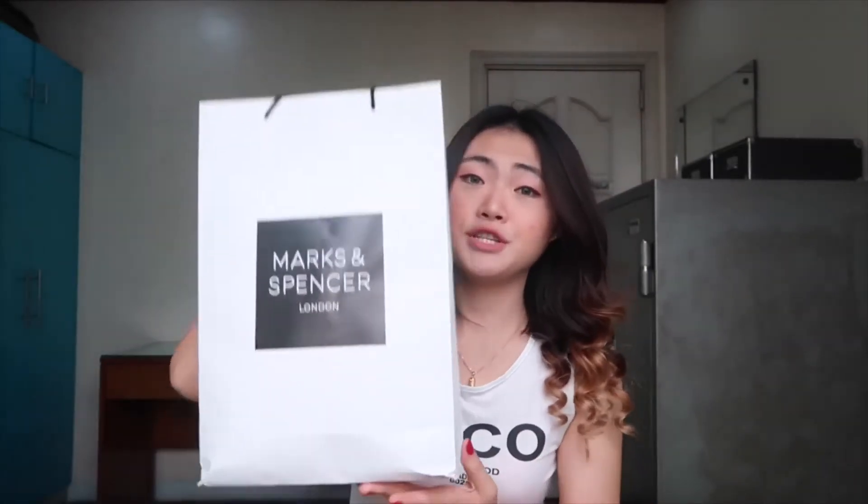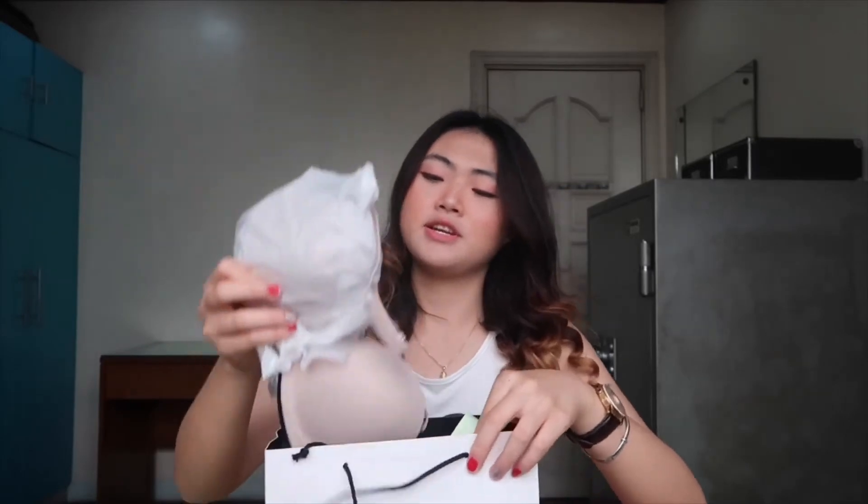We are going to start already and we are going to see what I bought from Marks & Spencer first. For the first item, I actually only bought one item from Marks & Spencer and it's lingerie — it's a bra. So this is it, it's a two-piece bra.